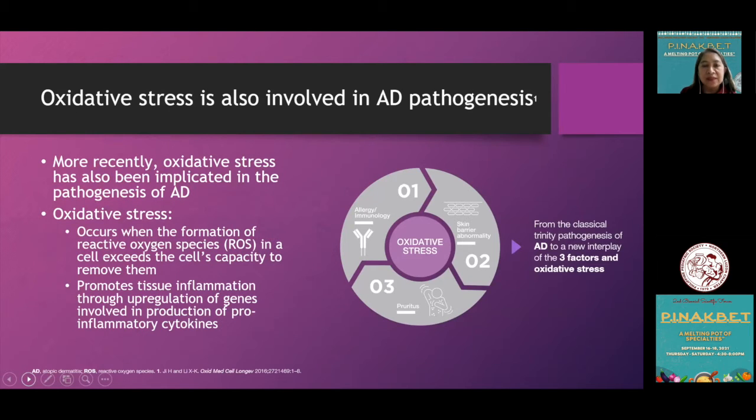Atopic dermatitis researchers have observed the role of oxidative stress in its pathogenesis. Oxidative stress is defined as the formation of oxidants in the cells of the human body that exceeds the normal antioxidant defense mechanism to remove them, leading to accumulation of reactive oxygen species (ROS) and other free radicals.